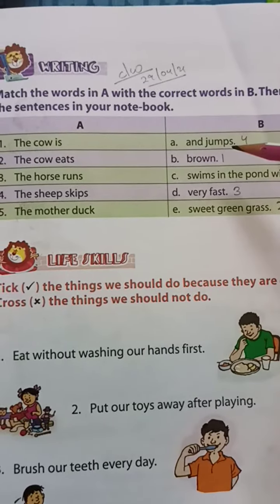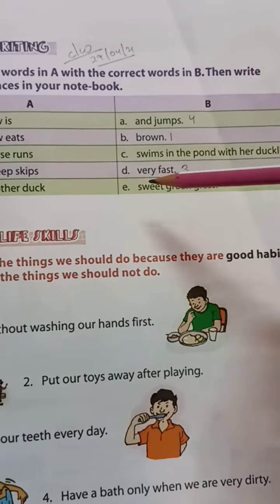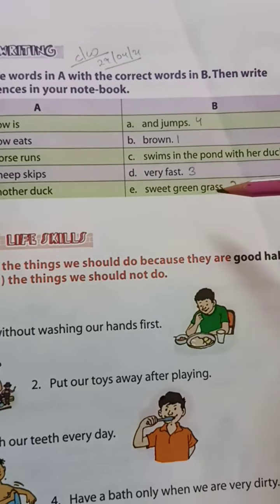Column B: A. jumps. B. brown. C. swims in the pond with her ducklings. D. very fast. E. sweet green grass.